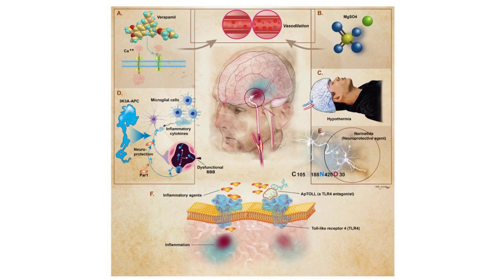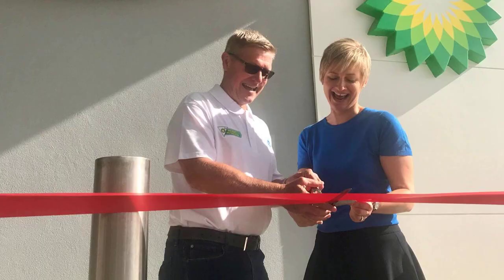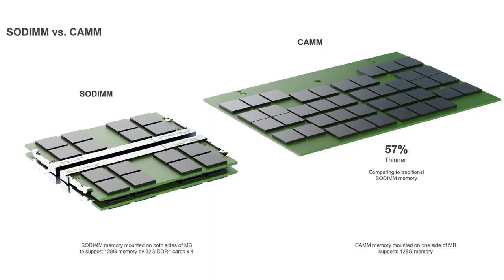CAMM2 means that it will be possible to have non-soldered LPDDR5-5X memory. Currently, you can only get LPDDR5-5X as soldered chips.